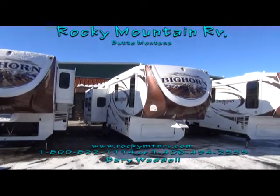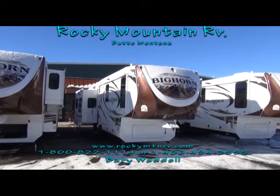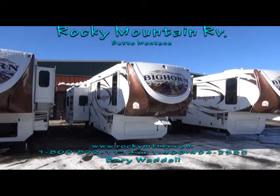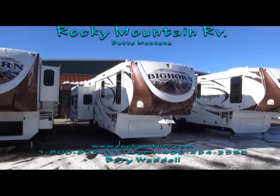Once again, you're at Rocky Mountain RV in Butte, Montana. My name is Barry Waddell, and we're taking a look at the second of our three Bighorn tour today, the 3010 RE.